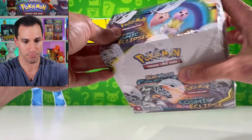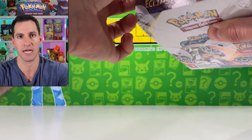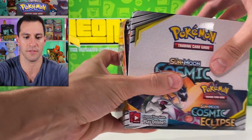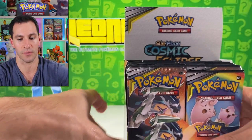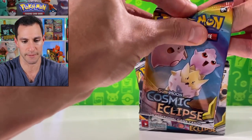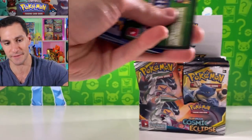I don't have my letter opener with me right now — I'm gonna have to awkwardly open this. Okay, that went a little better than I thought. This box has incredible artwork. I'm gonna start off with my favorite pack art from Cosmic Eclipse with the babies on it — probably will also pull the ultra rare with the babies on it.